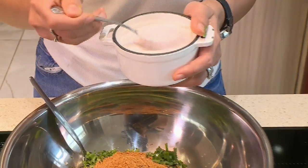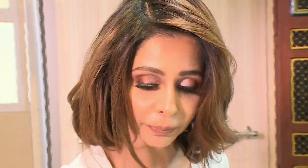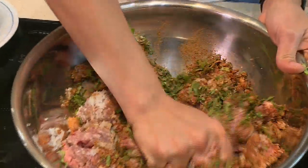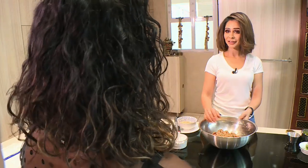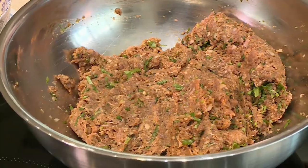A little bit of salt goes in here and we give it a good mix. You want to make sure that you use a kneading movement so that all your ingredients are well incorporated into your mince. Now that this is done, we're going to move on to our third element.